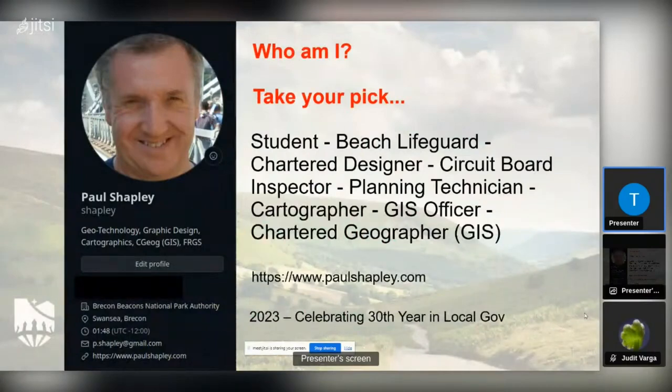I was a student of this college when it was called West Glamorgan Institute of Higher Education, back in 1982 to 84. I did graphic design here. I then became a chartered designer before I stepped into local government — also a circuit board inspector, planning technician, cartographer, and so on. The key thing about this slide is that I had a design background coming into mapping, which was quite a help because you can account for things like layout, typography, and colour, which I think are essential things in mapping.